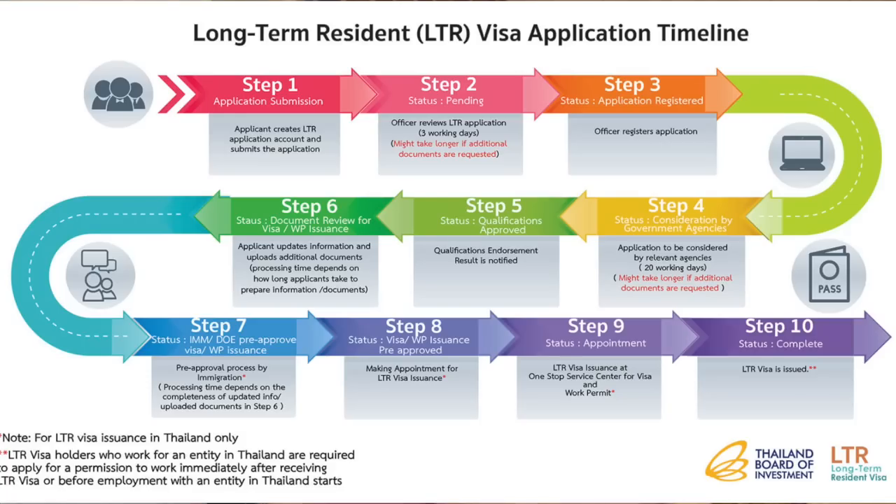So number one, let's start off with some of the benefits. What was very intriguing to me is if you get this visa, you don't have to do 90-day reporting. Nothing is worse to me than having to go wait an hour or two at immigration. With this visa, you only have to report once a year. But if you leave the country and come back in, that counts as reporting. So like me, I go on trips all the time — I'm always going to go somewhere at least once a year. So I'll never have to go to immigration again. To me, that was the number one benefit.